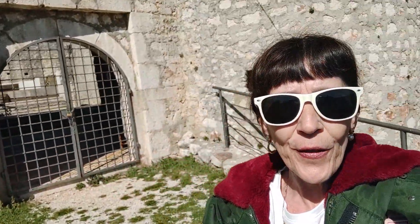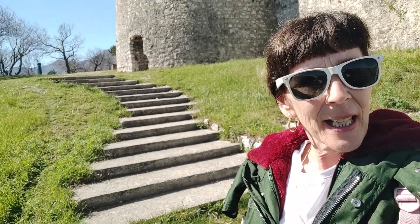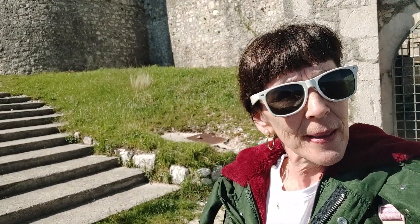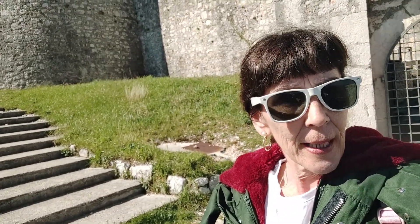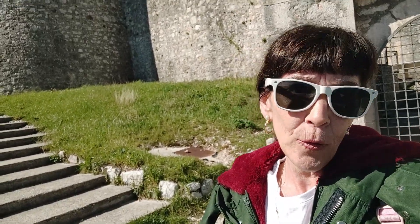As a tour guide I managed to see the inside of this amazing Castle of Drivenik, which dates from the 12th century and originally was built from wood. That's where the name comes from — 'driven' means wooden.